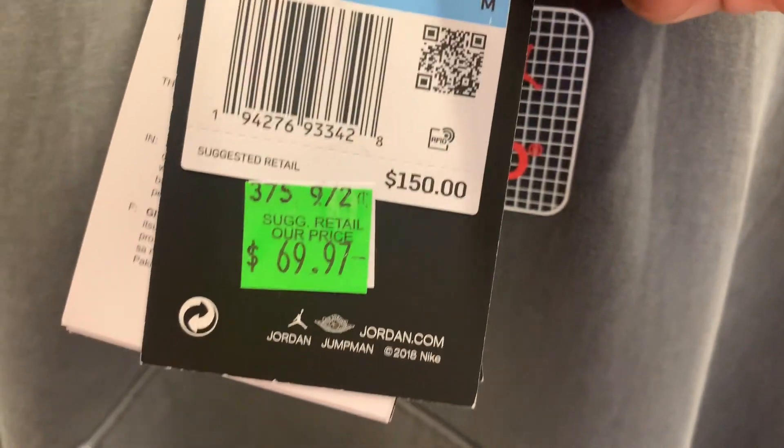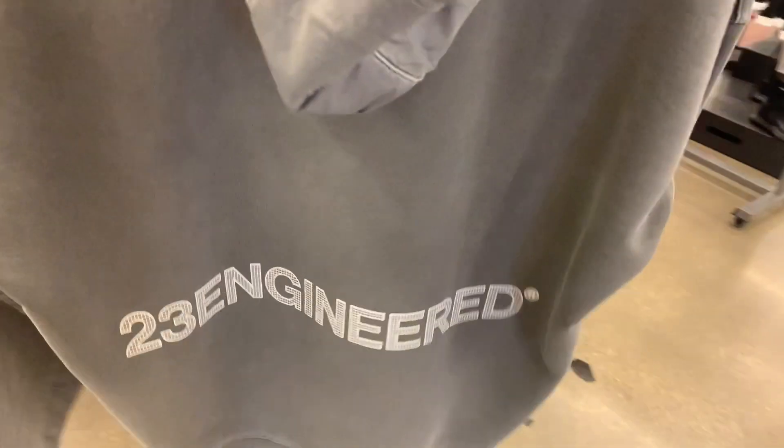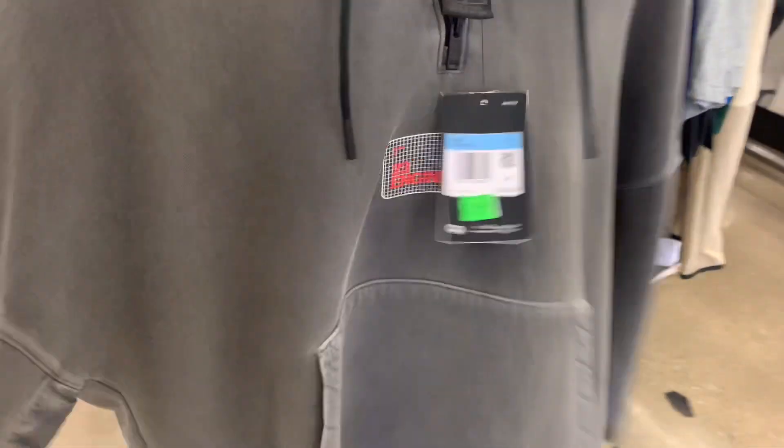We got some Jordan hoodies as well, kind of different color with '23 Engineered' at the front and on the back. Retail $150, selling for $69.97 — not bad.